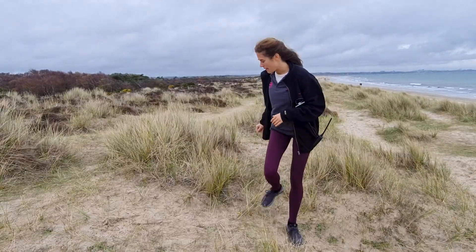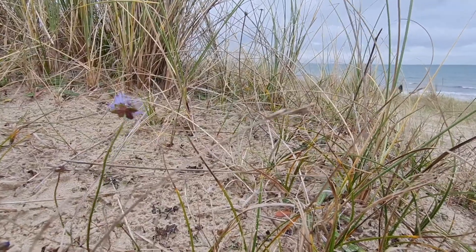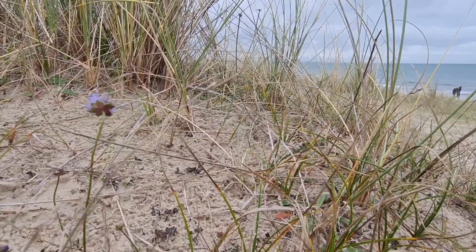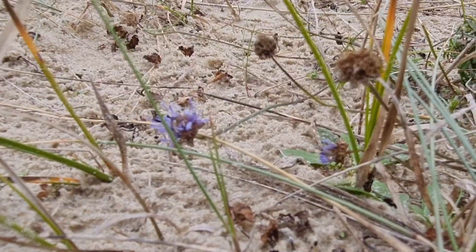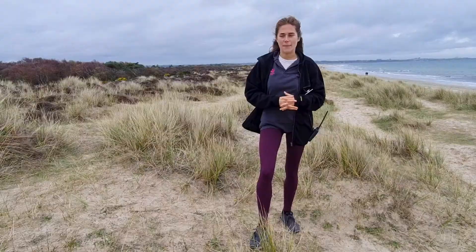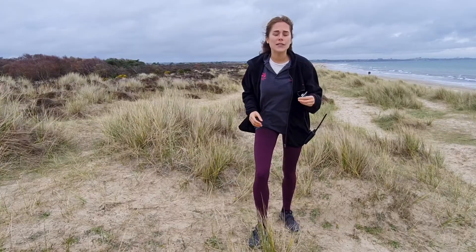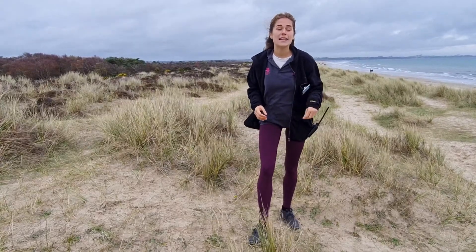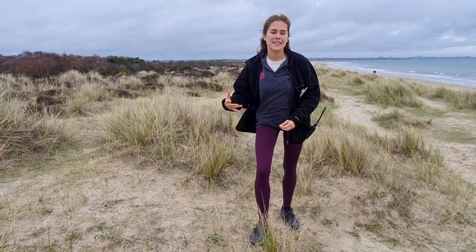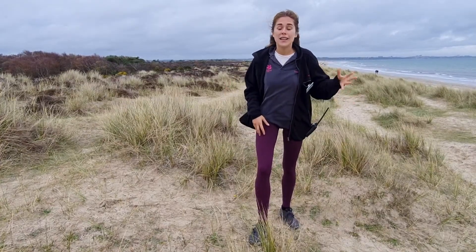One of them over here is our Sheepsbit flower. The Sheepsbit flower is this beautiful powdery blue flower. It grows in the Semi-Fixed Dunes and relies on this kind of open, bare, sandy land. It's also a great positive indicator species — it shows that our dunes are healthy. So the more Sheepsbit that we see, the healthier our dunes can be.